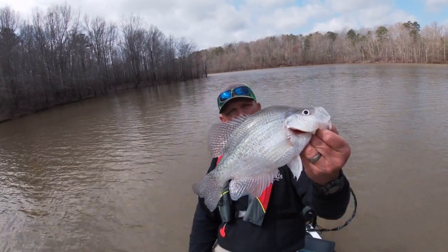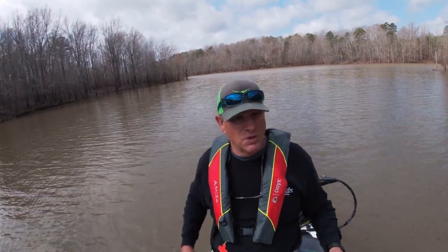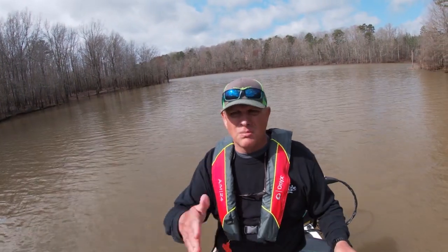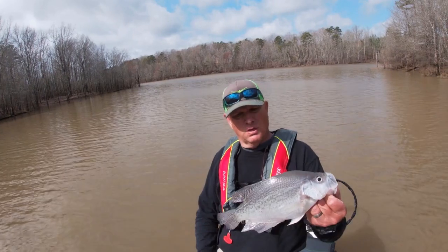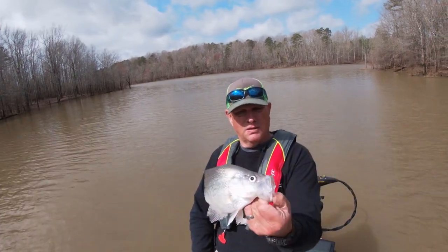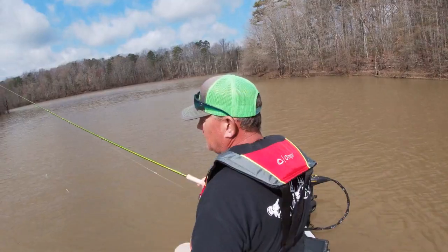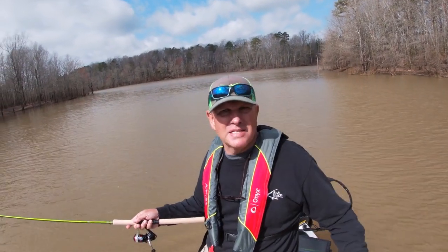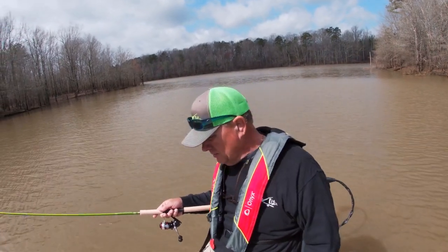Another good one! That crappie was sitting outside of that big brush pile. When I first came up I didn't see him — a little fish came up and hit the lure, I didn't hang it, and he moved outside the brush to see what was going on. That's a good 12-inch crappie right there. That fish actually took a minute to bite — I had to drop down on him about twice to actually get him to commit.